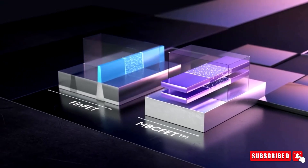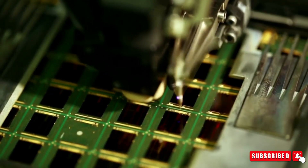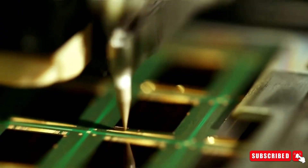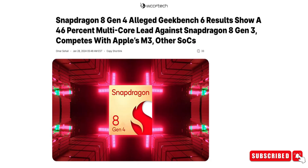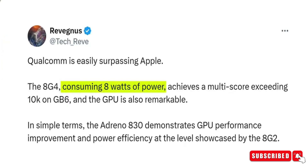It's made using TSMC's 3 nanometer node, which is pretty impressive. Rumors say its CPU performance might even rival Apple's M series chips, if not surpass them. On Geekbench 6, the Snapdragon 8 Gen 4 is expected to score over 2,800 points in the single-core test and crush 10,000 points in the multi-core test. And it's doing all this with just 8 watts of power, compared to its predecessor's 11 watts — a significant jump in power efficiency.